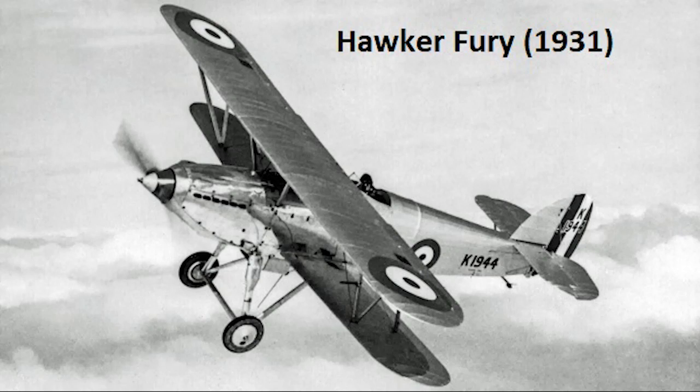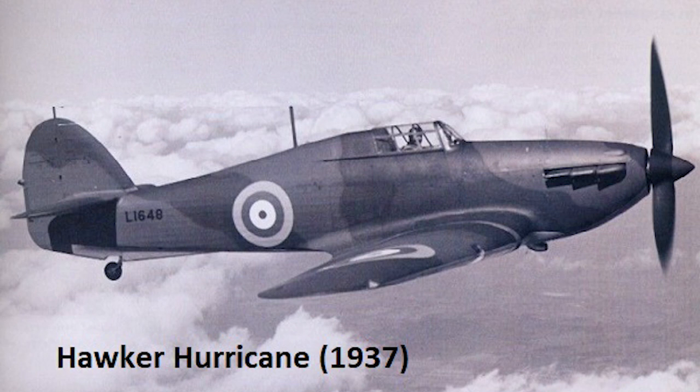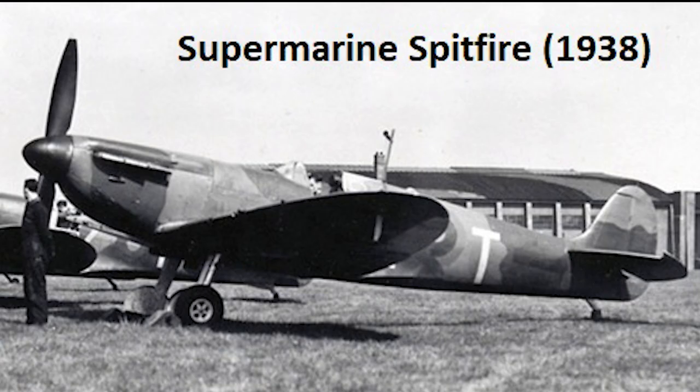The 1930s saw a veritable explosion in aircraft development. New construction techniques and rapidly improving power plants meant that the effective lifespan of many military aircraft was measured in only a handful of years. Recognizing this, the Royal Air Force was basically issuing specifications for new aircraft before the previously requested one was even in service.